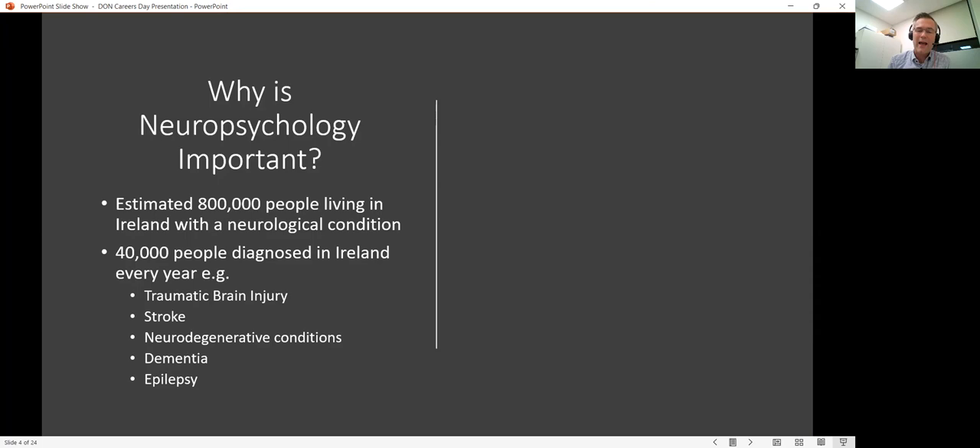It is estimated that there are around 800,000 people living in Ireland with a neurological condition and 40,000 people a year are diagnosed. Not all of those will be in need of neuropsychology, but many of them will be. Neuropsychology can really help to understand the impact of a neurological condition on somebody's life — how it impacts their cognitive functioning, their emotional functioning, and their social wellbeing.